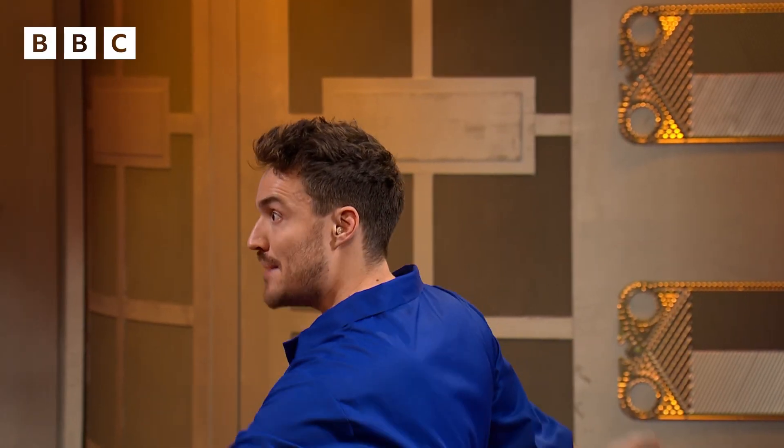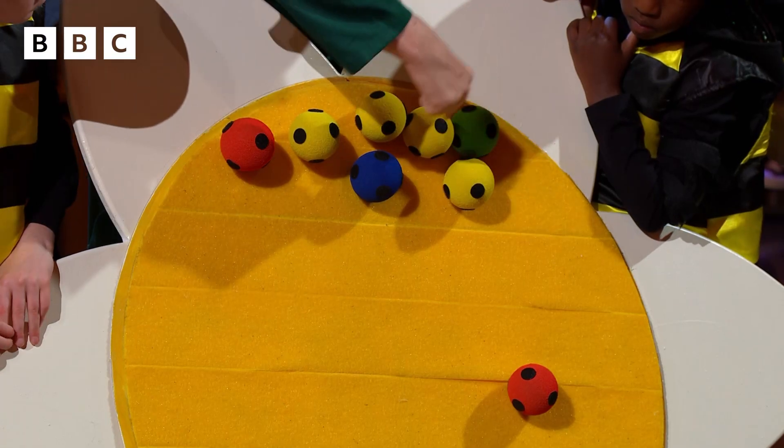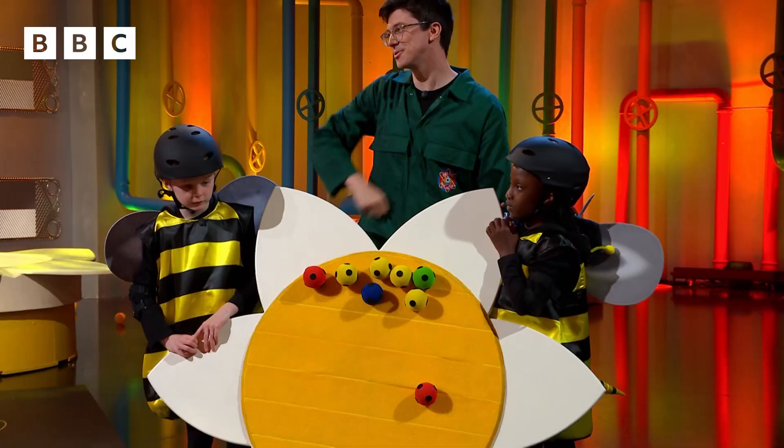Well done, both teams! Let's see how many pollen balls the green team had. One, two, three, four, five, six, seven, eight balls. Fantastic try, green team — well done!